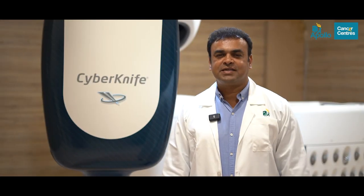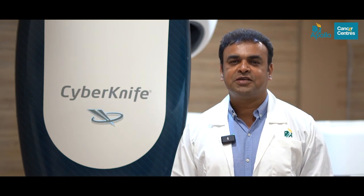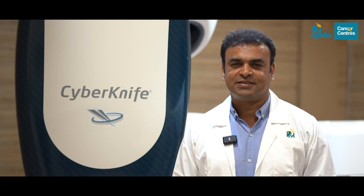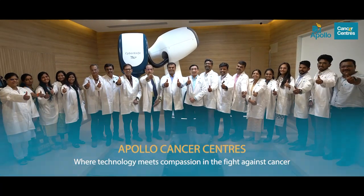At Apollo Cancer Center Bangalore, our commitment is to provide the best quality care with the latest medical technology. This introduction of the CyberKnife S7 system underscores our dedication to offering world-class care to our patients. Apollo Cancer Center — where technology meets compassion in the fight against cancer.